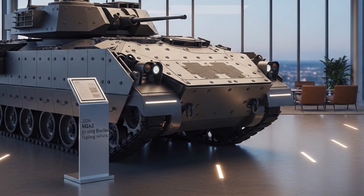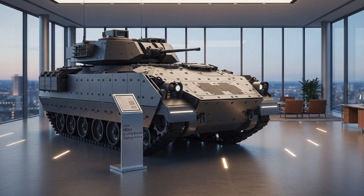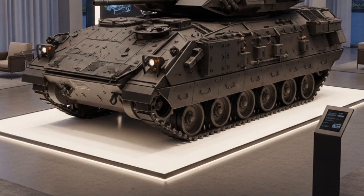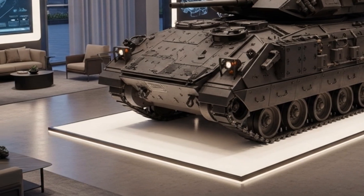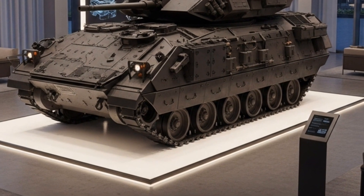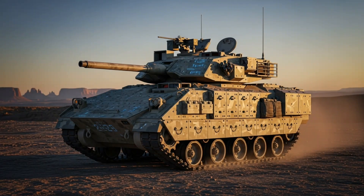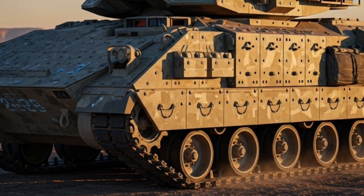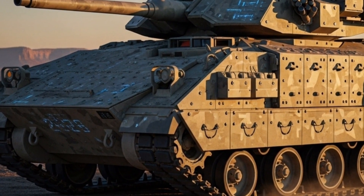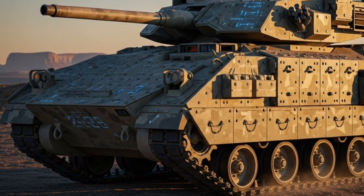Externally, the 2026 M2A2 Bradley retains the iconic silhouette that soldiers and enthusiasts recognize instantly. However, almost every visible feature has been upgraded. The hull has been reinforced with advanced modular armor packages that provide increased protection against kinetic rounds, shaped charges, and improvised explosive devices. The addition of new reactive armor tiles further enhances survivability in high-threat environments. The front glacis has been redesigned for improved ballistic resistance, while the side skirts now feature layered composite armor for better defense against anti-tank weapons. The vehicle's profile has also been optimized for better stealth, with new radar-absorbent coatings and thermal signature reduction measures making it harder for enemy detection systems to spot the M2A2.